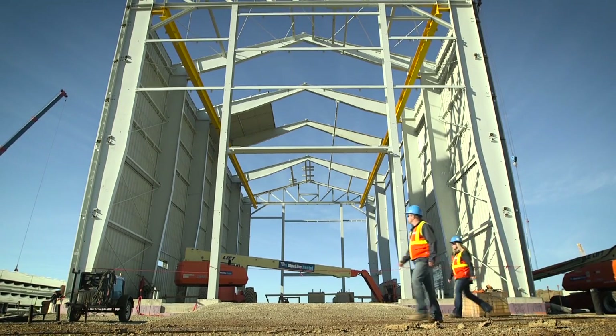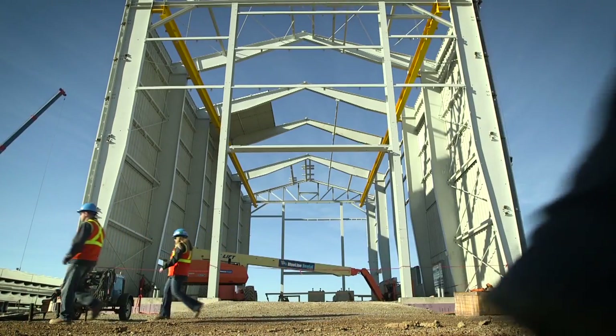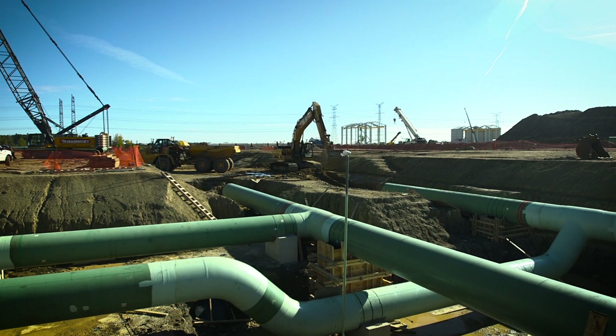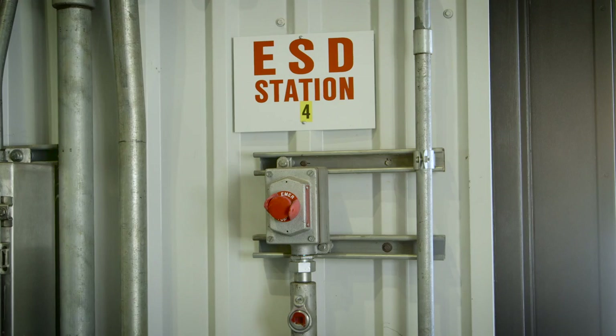We value safety above all else and our compressor stations are engineered, built and operated in accordance with the highest state and federal regulations. Stations are equipped with safety features such as automatic shutdown sensors and other devices.